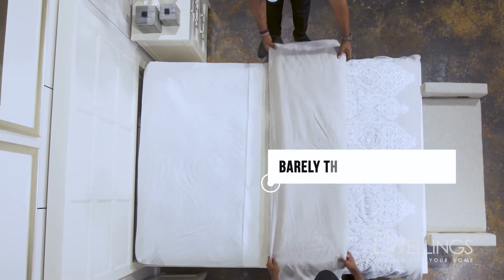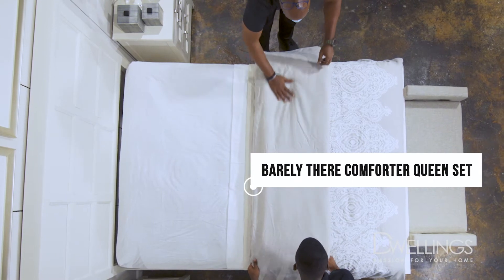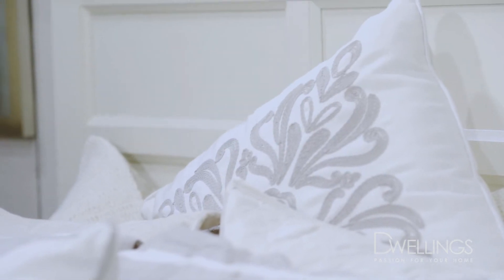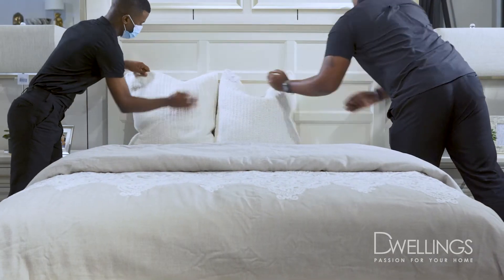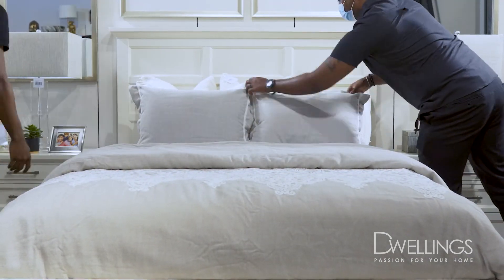Remember, layering is key to having a styled bed. Opt for neutrals and cozy texture or play with patterns and color. Now for the pillows. Layer by using Euro Shams or decorative pillows as your base. These fill the space closest to the headboard nicely.